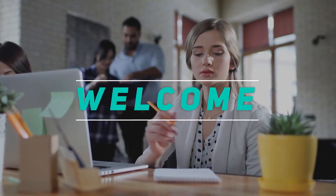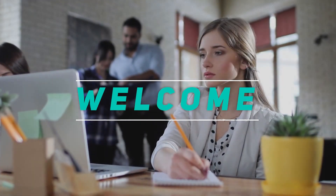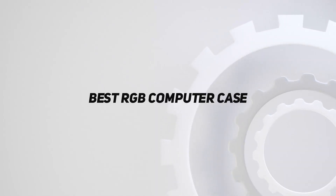Hey, welcome back to my channel. In this video, I'm going to talk about the top 5 best RGB computer cases.